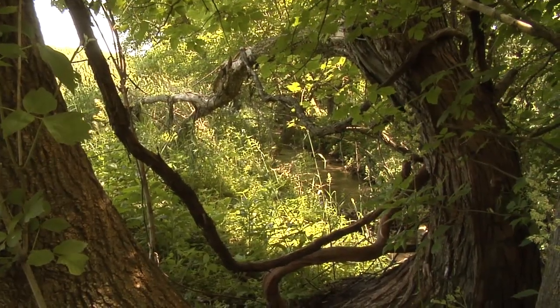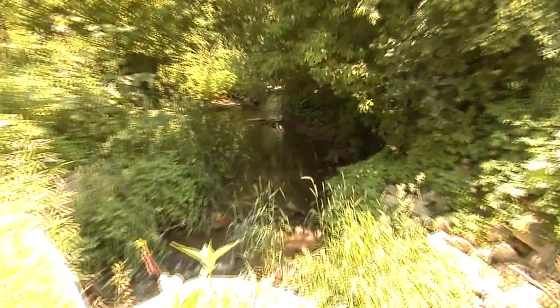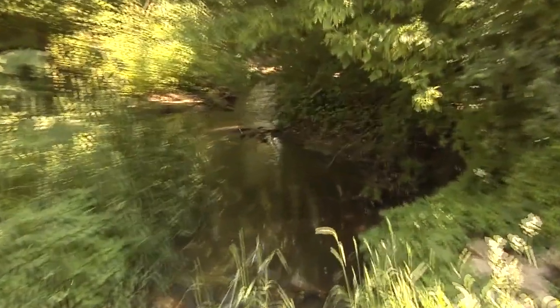Right now we've got basically box elder and buckthorn in here, and that shades the ground out and keeps a lot of the areas bare, preventing other plants from coming in. We'd like to see a mixture of shrubs and grasses to really hold that bank firm.